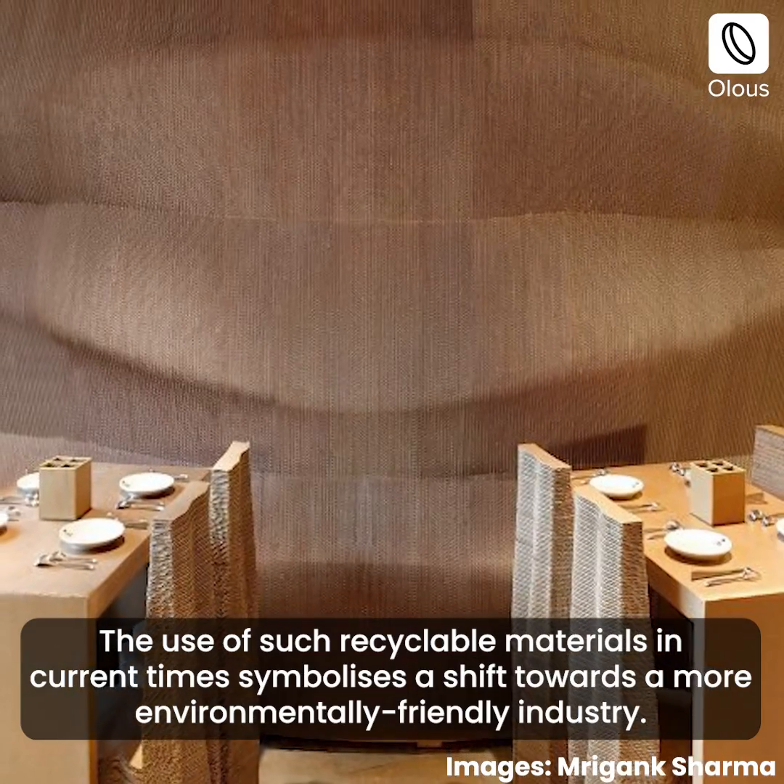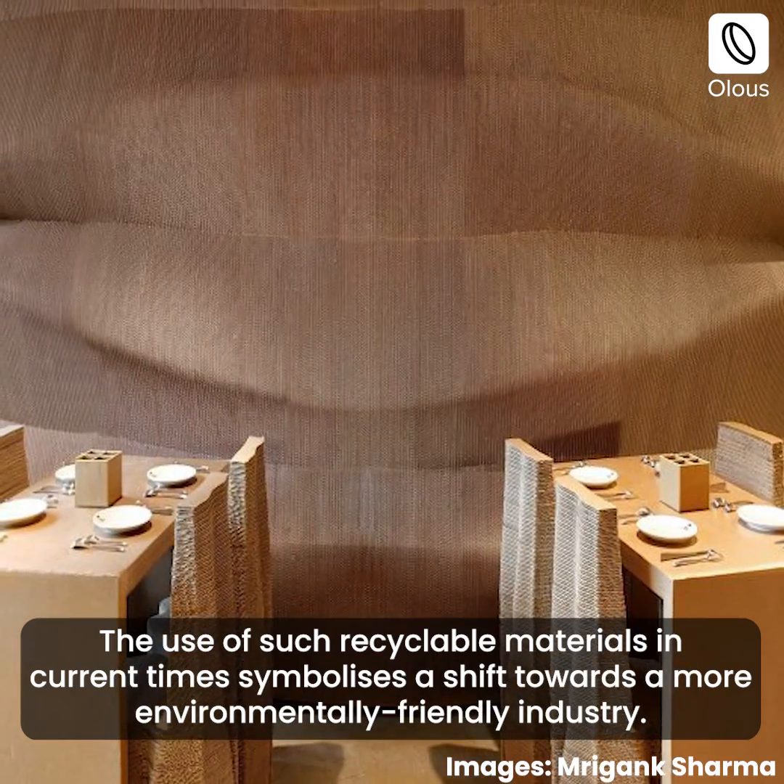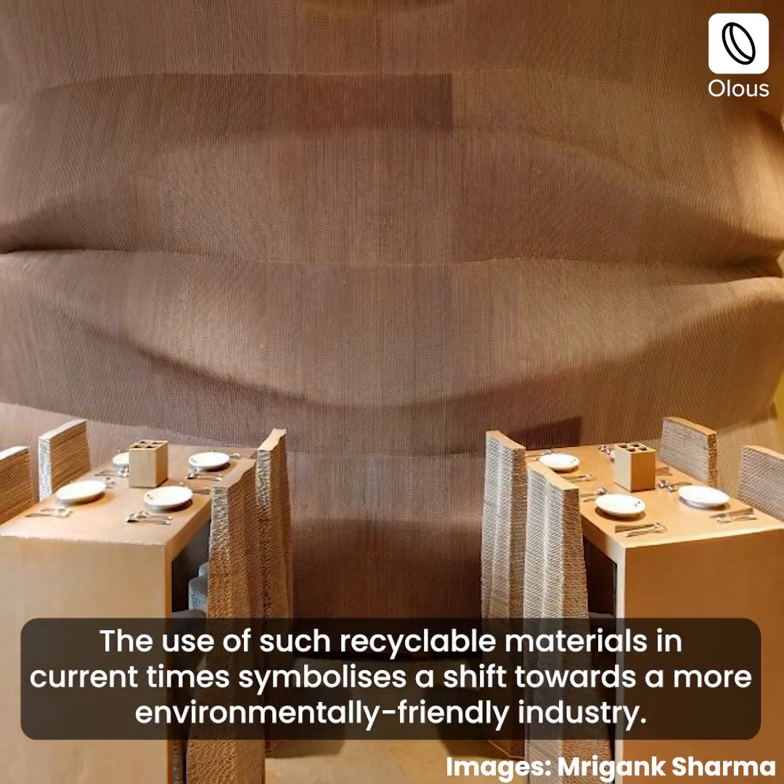The use of such recyclable materials in current times symbolizes a shift towards a more environmentally friendly industry.